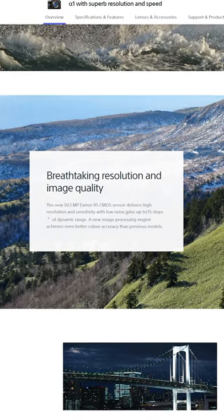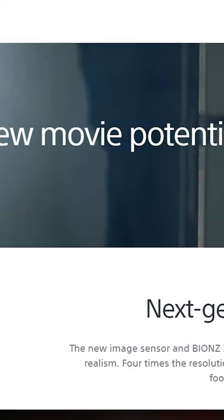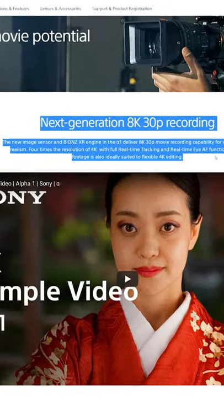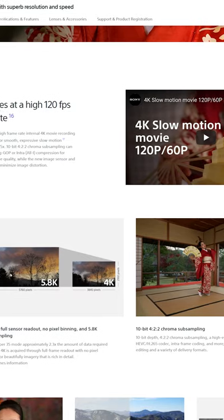In terms of video, we've got 15 plus stops of dynamic range and S-Log 2 and 3 color profiles as well as S-Cinetone. Video can be shot at 8K, downsampled from 8.6K at 10-bit, 4:2:0, 400 megabits per second, with no official recording time limit, although it's roughly around 30 minutes. 4K video can be shot at up to 120 frames per second and up to 600 megabits per second.